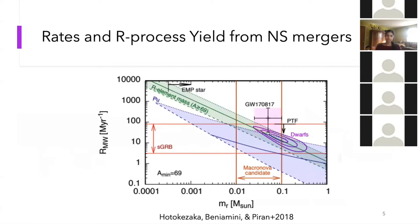Shown here are models of a binary neutron star kilonova alongside data from GW170817. Characteristic features include a very fast-fading blue component corresponding to the lanthanide-free ejecta, and a longer-lived red and near-infrared component corresponding to the lanthanide-rich heavy element ejecta. This is important when trying to understand kilonova rates and r-process yield from neutron star mergers.